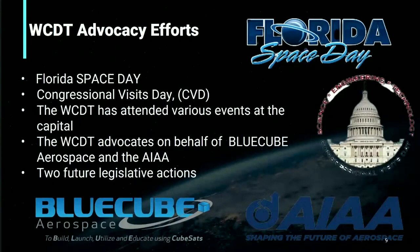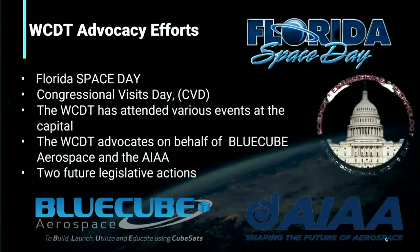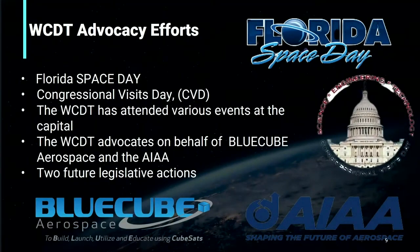I'm Harriet Gu, here to talk to you about Wolfpack advocacy. In Wolfpack, we attend many events, such as Florida Space Day and Congressional Visit Day. Florida Space Day is an event where businesses in Florida gather to advocate space legislation, organized by Space Florida. Wolfpack is able to attend because of Blue Cube. Congressional Visit Day is an event where congressmen and women and the WCDT travel to Washington, D.C. to advocate space policies, and while there, students can also see how the legislative process works. We've been having CVD virtual for the last two years due to COVID.